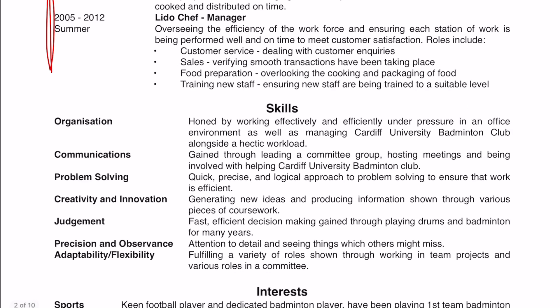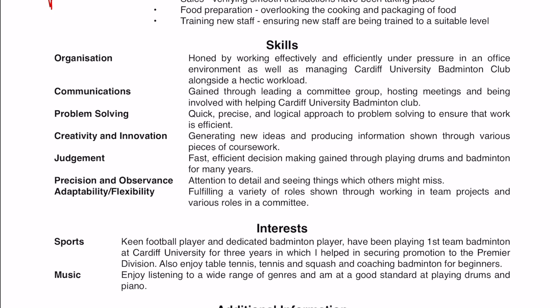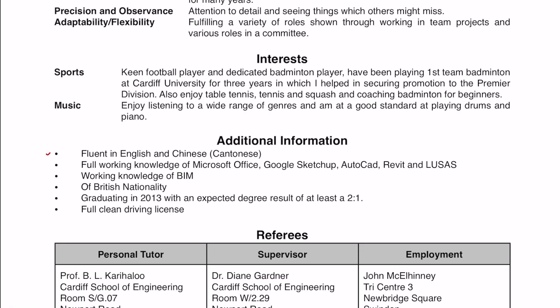I also added in some other non-engineering-related experience just to fill up some space. Generally, this CV is pretty bad — I wouldn't hire myself, and I think I only ever went to one assessment day.